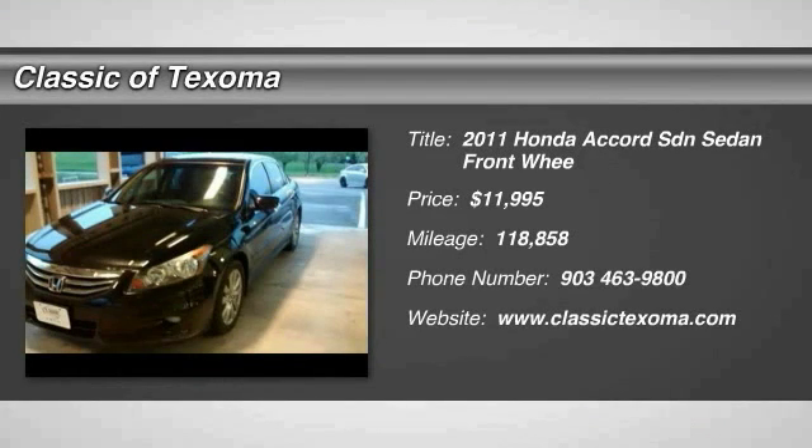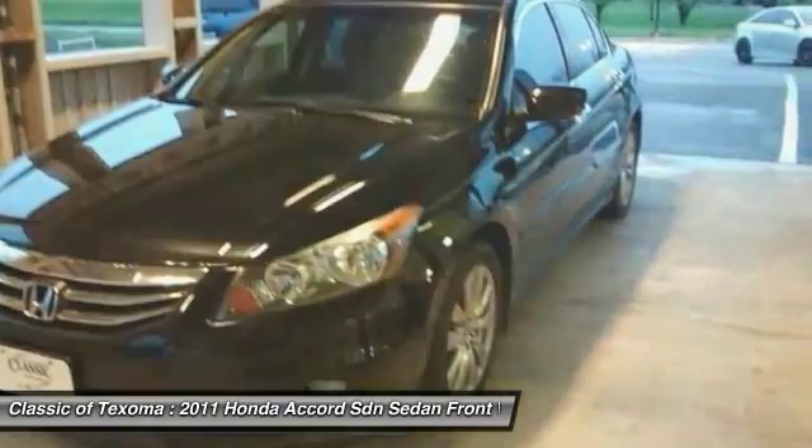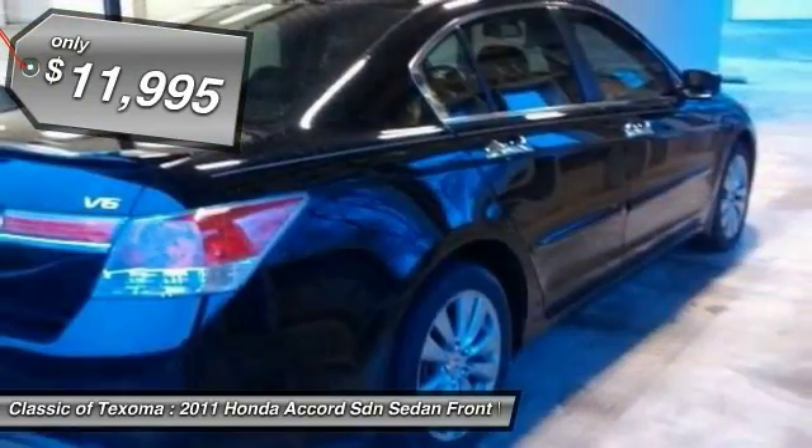The 2011 Accord: ingeniously simple, yet overflowing with luxury and technological creativity. All that and more in the Accord, and it is priced below $15,000.